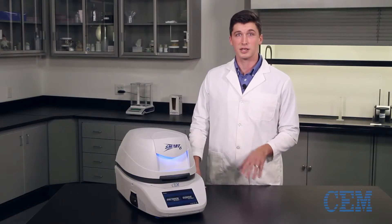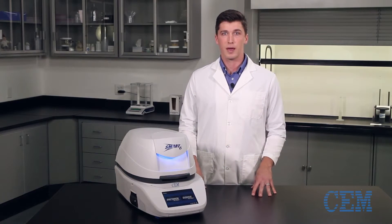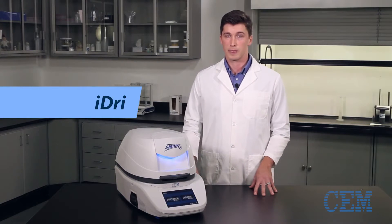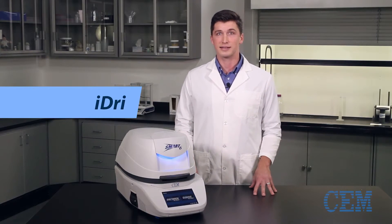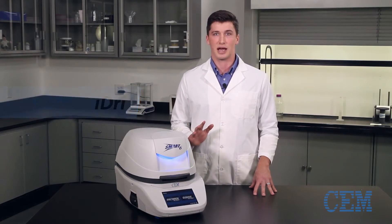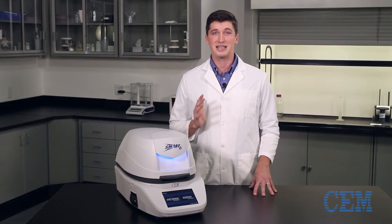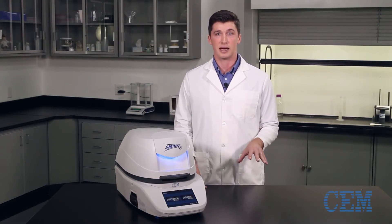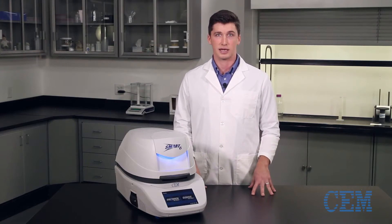One-touch technology takes things a step further, by offering a library of optimized CEM methods for little or no method development, along with the breakthrough new iDry. iDry is an advanced analysis that can further reduce test times, with results in only 60 to 90 seconds for any sample, less than half of the previously possible test times using other direct analysis technologies.